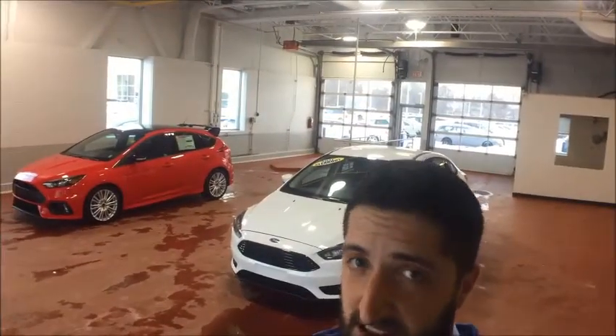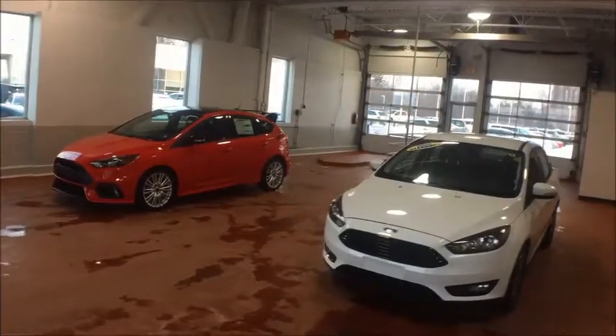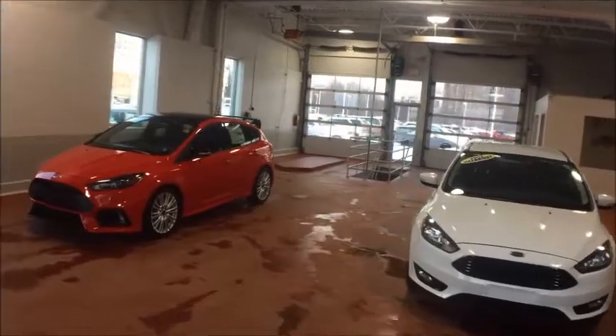Hey there folks, Grant Schubert down here at Donnelly Ford Lincoln, back at it again with another video. This is our online test drive for the 2018 Ford Focus.